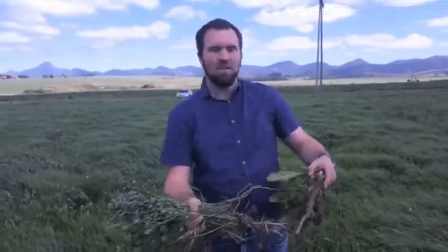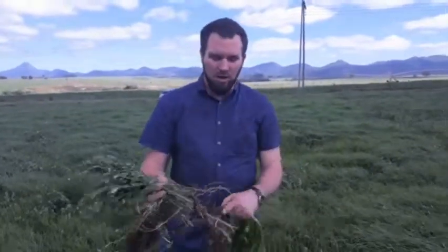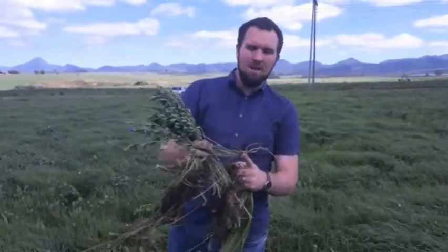The chicory is a deep root that can go down, fetch nutrients from deep down in the soil, and fetch water from deep down in the soil. The lucerne — this is quite a young one so it's not that deep — but once it gets deep, it goes and fetches stuff deep down in the soil.